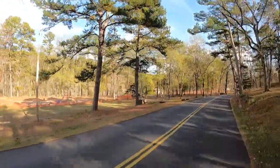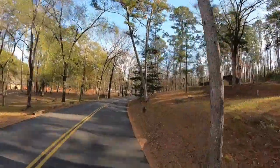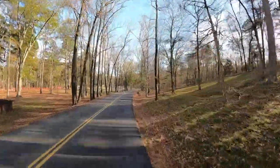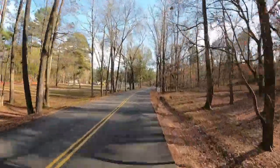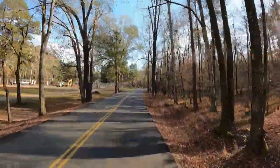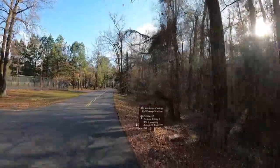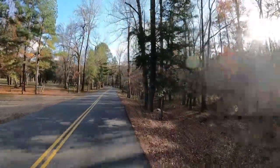Over here on the left you can see the day use area is under construction — being revitalized. I'm loving most of the roads down here, but we're coming up on an area where I'm not so much in love with the roads. We're going to do a double loop through the RV camping area here on the river.